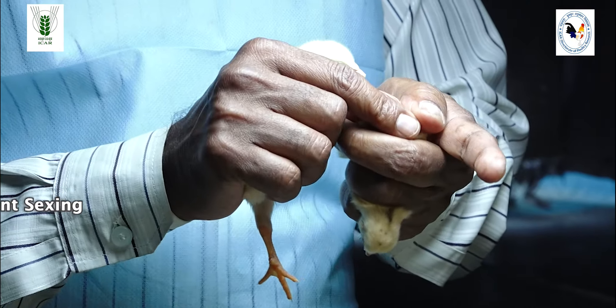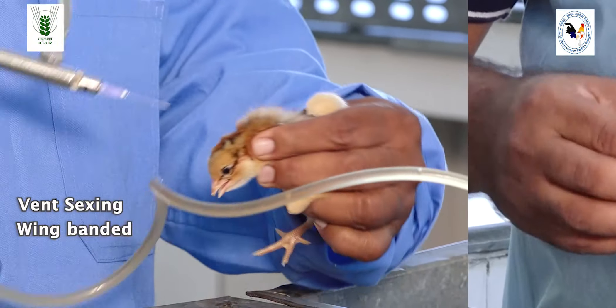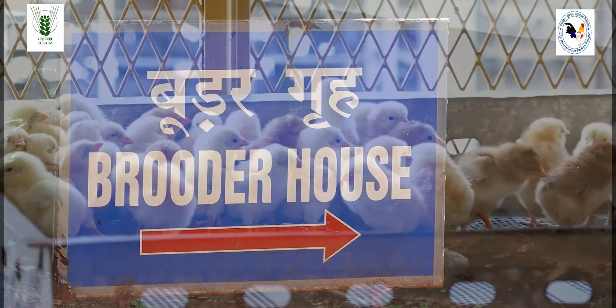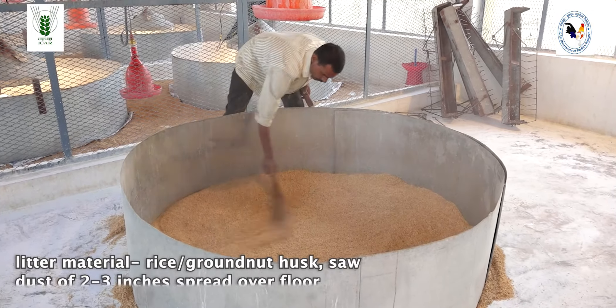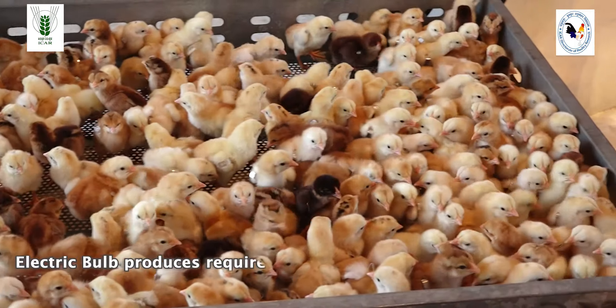First, semen collection from selected males, then insemination and collection of fertile eggs. The fertile eggs are brought to the hatchery. After fumigation, eggs are shifted to setters and incubated for 18 days. Later, they are shifted to the hatchery and healthy chicks emerge on the third day.